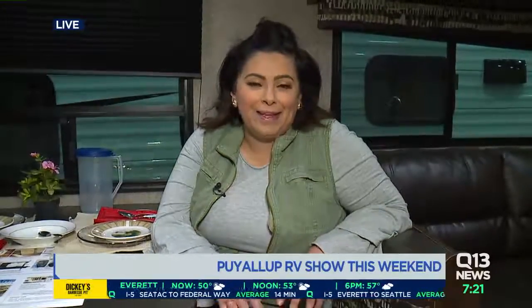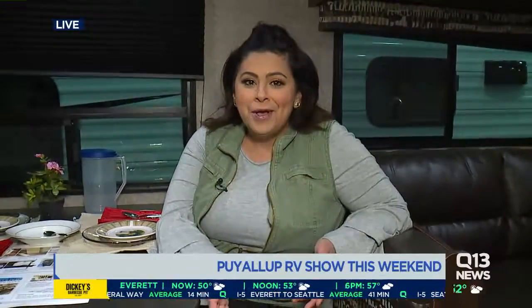Hey, Belle, good morning. RVs are a great thing to use when you go camping, glamping, whatever you want to call it, because these really are homes on wheels. I've got Chrissy here from Valley RV.